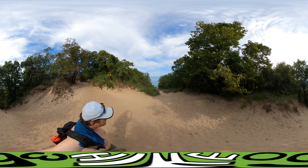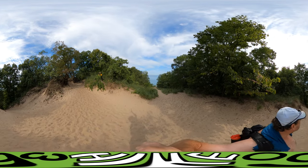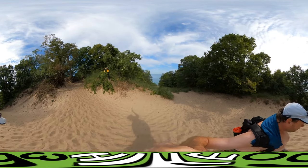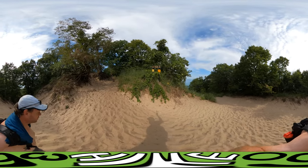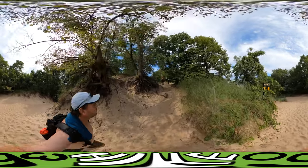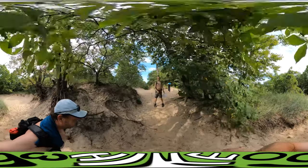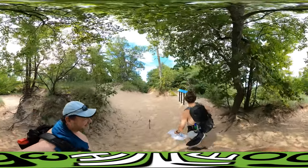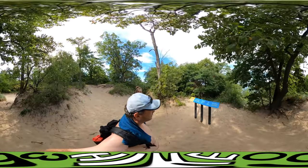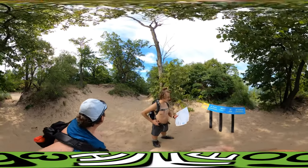Good morning. We are on Mount Holden now. It turns out that we took a wrong turn. There are four directions and we could have gone in any of three directions and been okay, but we took the fourth direction, which puts us on the three dune challenge. So today we're doing the three dune challenge, and we're at Mount Holden. This one is 53 million cubic feet and we're 184 feet above. So this is the second tallest. The next one, Mount Tom, is 192.